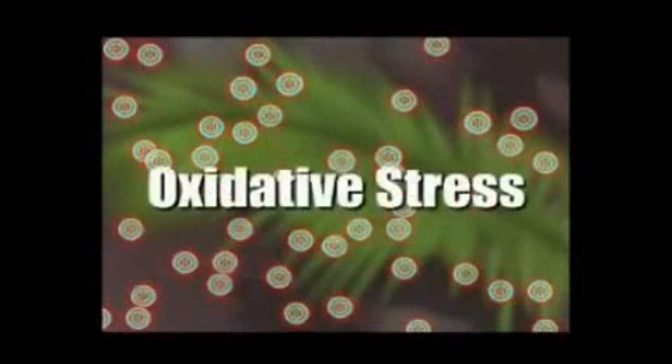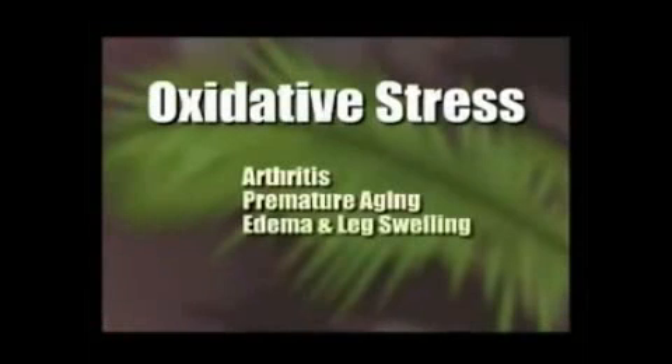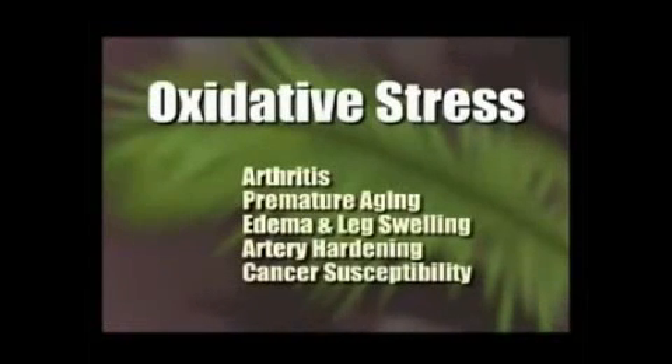This chain reaction is known as oxidative stress. And many experts agree that oxidative stress is thought to be a leading cause for such things as arthritis, premature aging, edema and leg swelling, hardening of the arteries, and even an increased susceptibility to cancers.